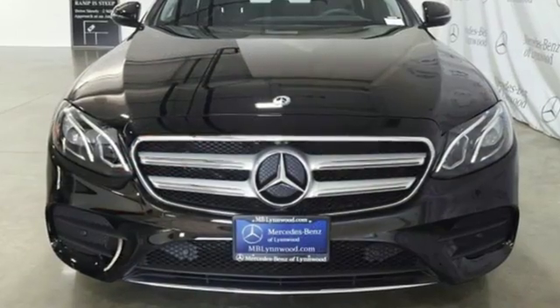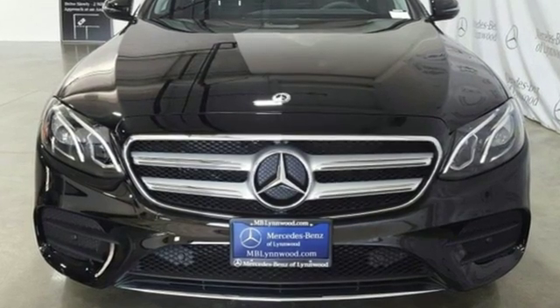Mercedes-Benz keep setting the standard and driving forward. Take it for a test drive today.